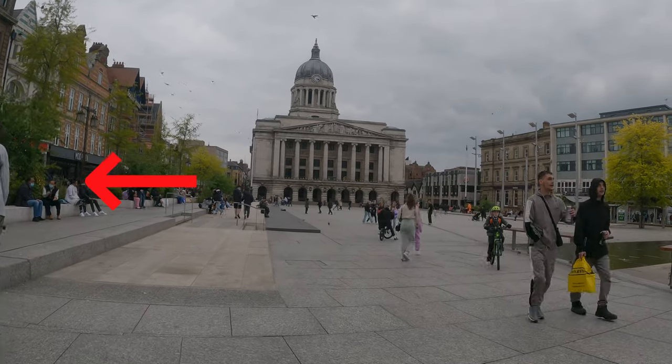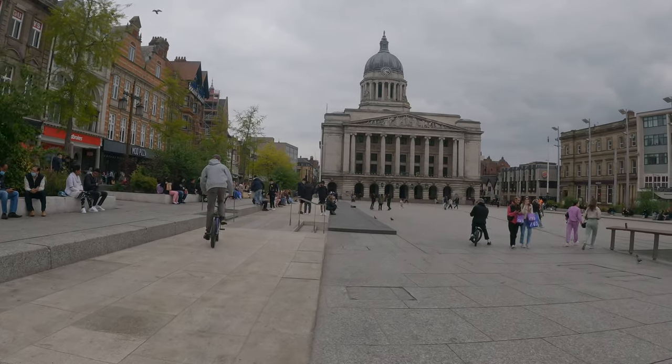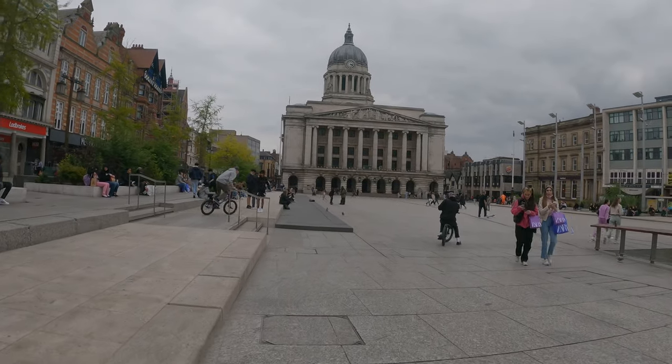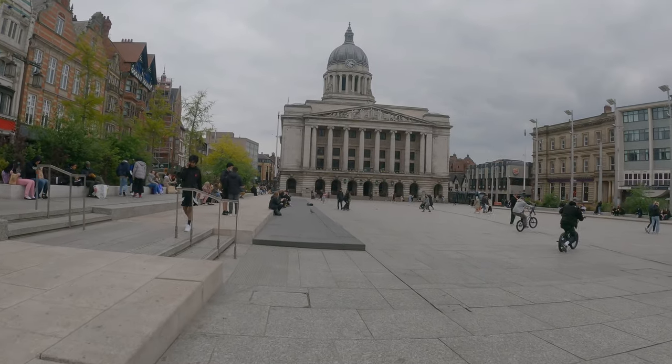Check out this kid in the grey hoodie on the left-hand side — he's about to do a sweet little trick. Look at that little flip. That's pretty impressive, right? I know I couldn't do that.